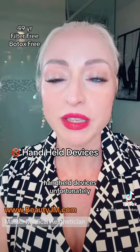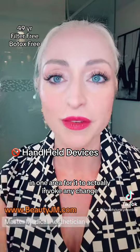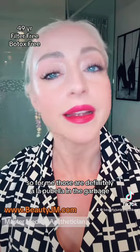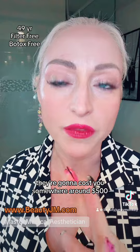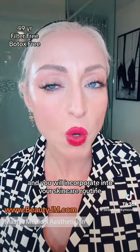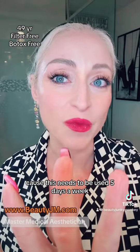Handheld devices, unfortunately, are not sitting on your skin long enough in one area for them to actually invoke any change. So for me, those are definitely a la poubelle — in the garbage. These things are not cheap; they're going to cost you somewhere around $500. So you need to make sure that this is something you really want and will incorporate into your skincare routine, because this needs to be used five days a week.